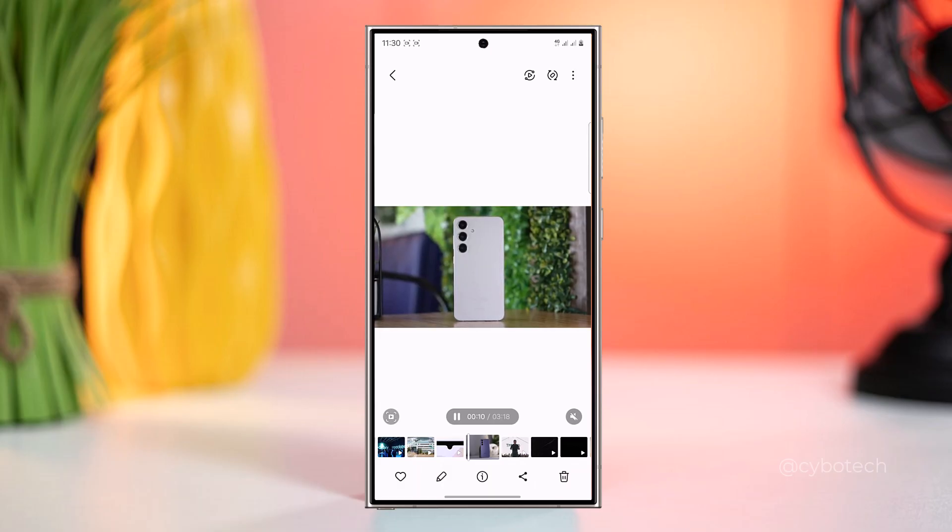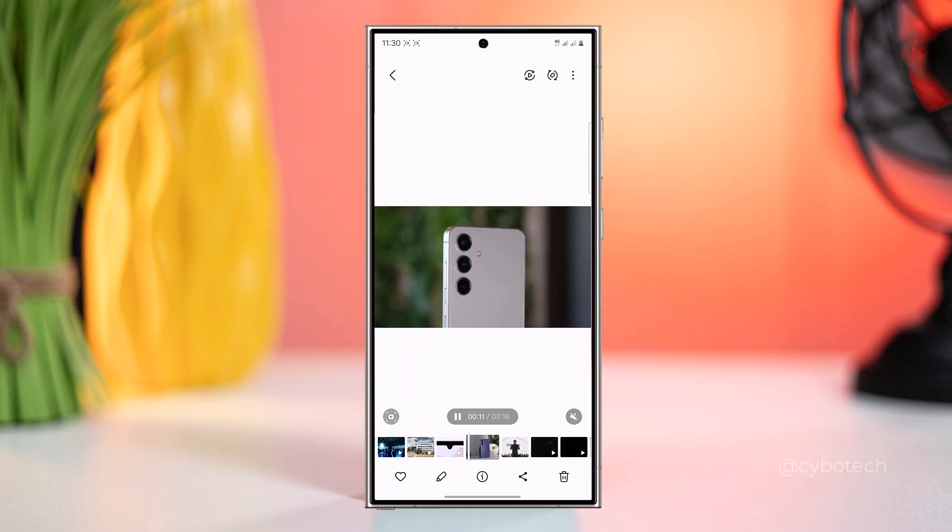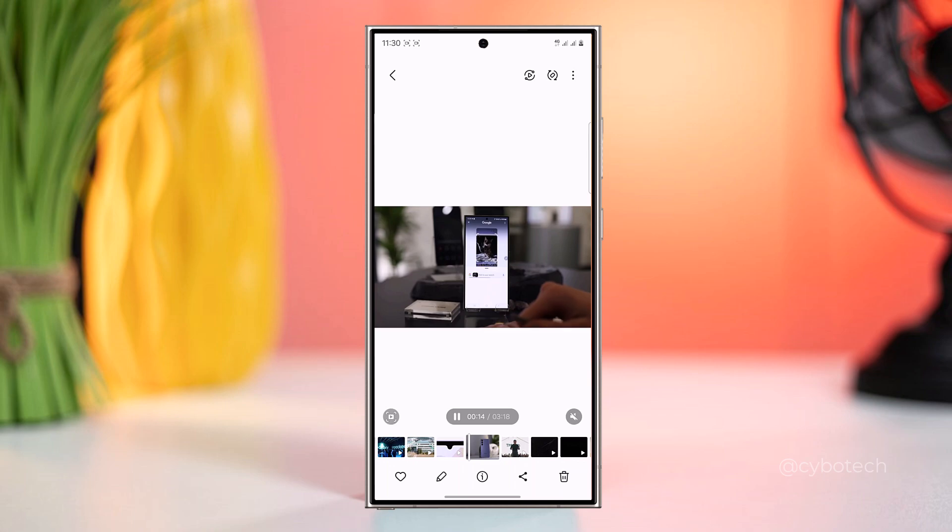Capture moments in slow motion with the Instant Slow Mo feature, enabling users to add cinematic flair to their videos directly from their Galaxy S23's camera.